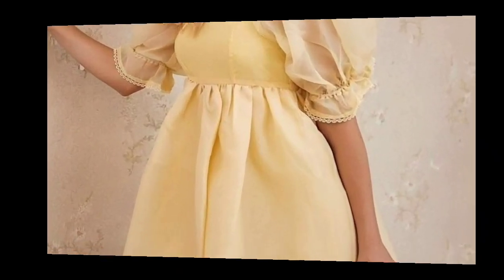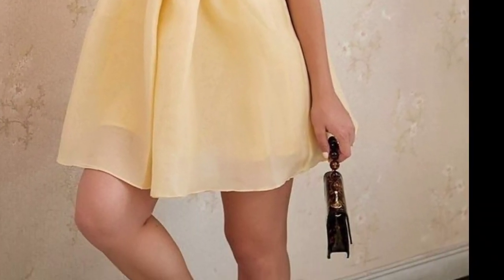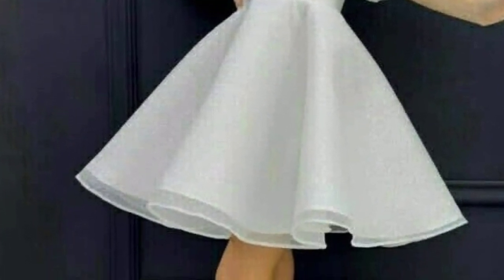A tailored puff sleeve blouse in a neutral color paired with wide-leg trousers or a pencil skirt is another great option. These puff sleeve dress designs are so unique and trendy — I hope you will love this collection and design.